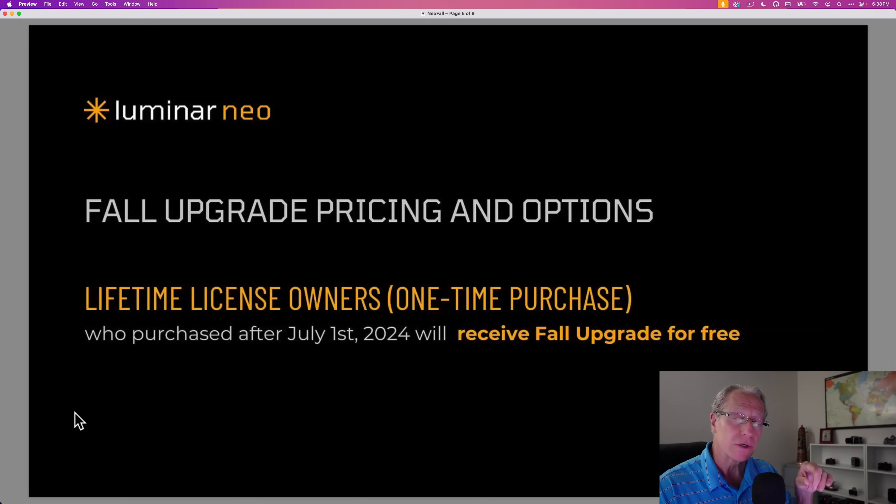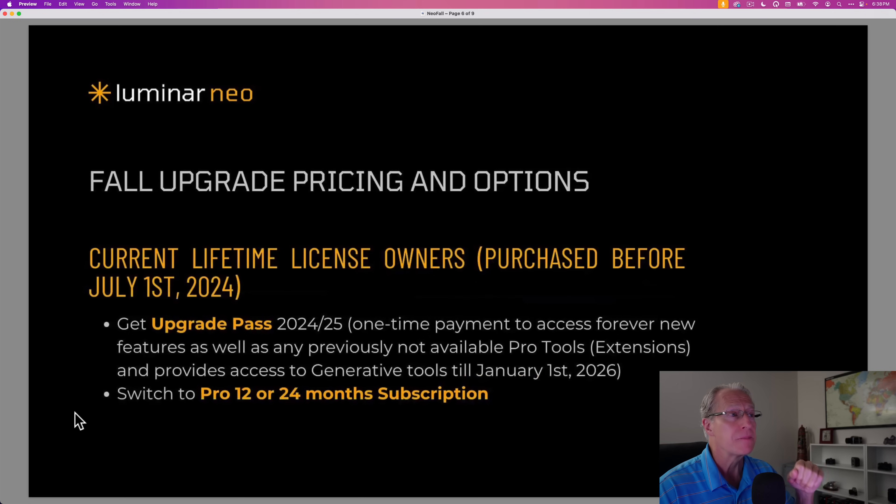Regarding lifetime license owners: if you bought a lifetime license after July 1st, you'll get this upgrade for free — they're grandfathering you in. If you bought before July 1st, you can get the new annual upgrade pass for a one-time payment, or switch to a subscription for 12 or 24 months. The exact cost depends on your account, so log in to see your upgrade offer.